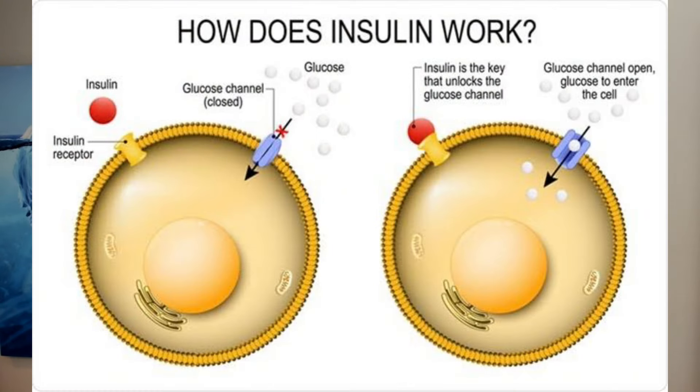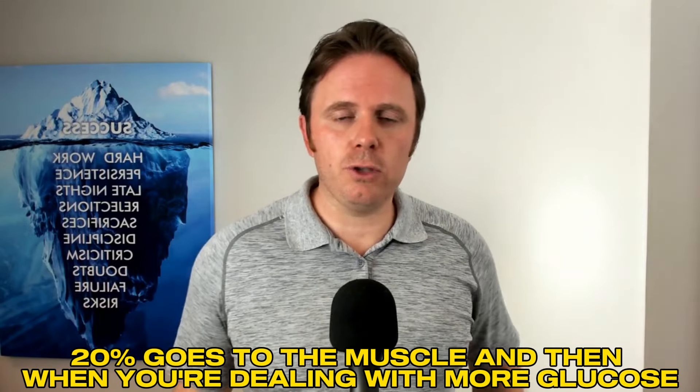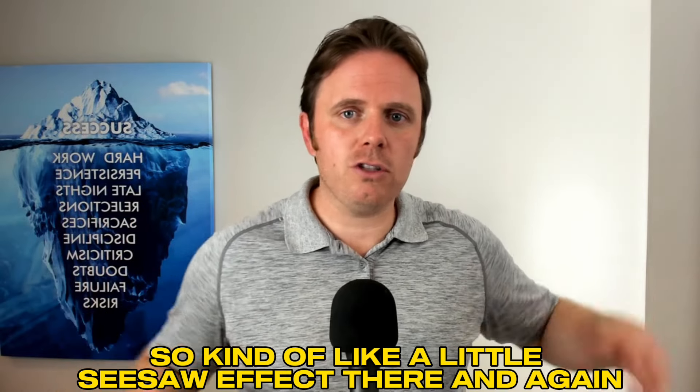So what's insulin? Insulin is a hormone primarily stimulated by the beta cells of the pancreas in regards to carbohydrate. Usually the faster that carbohydrate converts to sugar and raises blood glucose, the greater the insulin response. Fructose is primarily metabolized by the liver — about 80% to the liver, 20% to the muscle. With glucose-based carbohydrates, it's about 80% to the muscle, 20% to the liver. So it's kind of a seesaw effect.